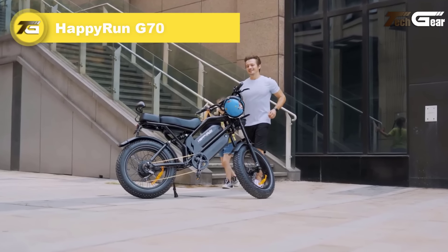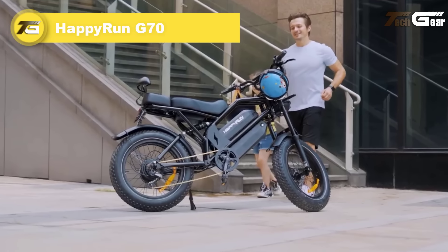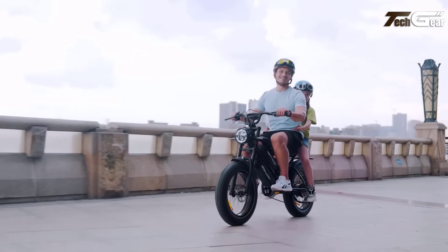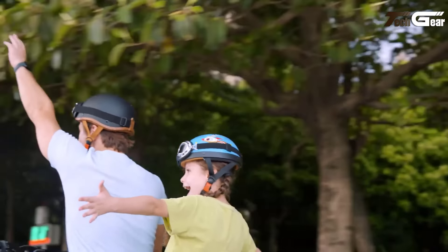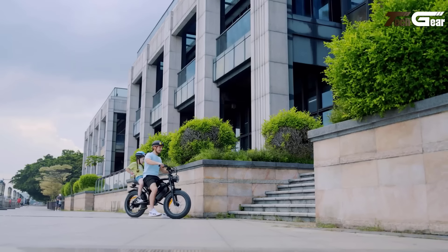Happy Run G70. The Happy Run G70 electric bike combines rugged durability with high performance, catering to both casual commuters and thrill seekers. Its powerful 2000W motor delivers swift acceleration and reaches top speeds of 37 miles per hour across 5 riding modes, making it adaptable for various terrains and preferences.